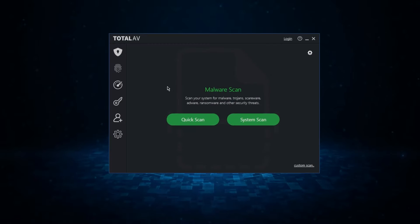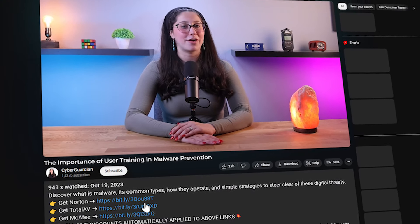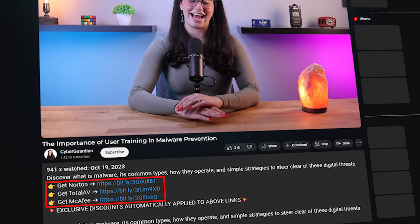But before we get into that, it's important to note that using a reliable antivirus goes hand in hand with user training to stop malware and other cyber threats. So if you don't already have one or are looking for some suggestions, I'll be leaving some in-depth reviews in the description down below, along with some discounts, so make sure to check those out.